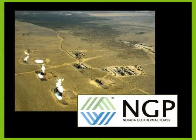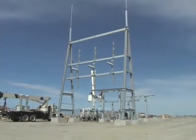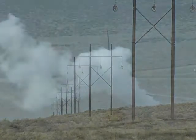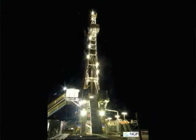NGP has accomplished major milestones at Blue Mountain with the construction of the power plant, cooling tower, and switch yard. With transmission poles snaking along the horizon, the Blue Mountain geothermal plant is finally taking shape. NGP has completed all six production wells which provide enough energy for the power plant. Two injection wells are also finished, with two more currently being drilled.